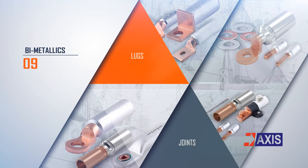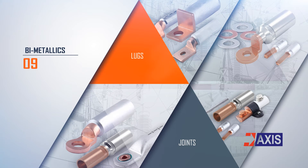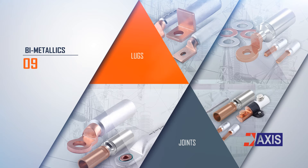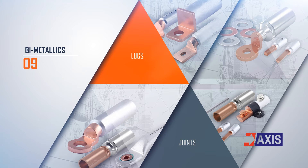Bimetallic products are used for connecting two dissimilar metals to eliminate galvanic corrosion, reducing power loss due to its special manufacturing process of friction welding. Its applications are to connect aluminum cables on copper terminals and also in various LV distribution network applications.